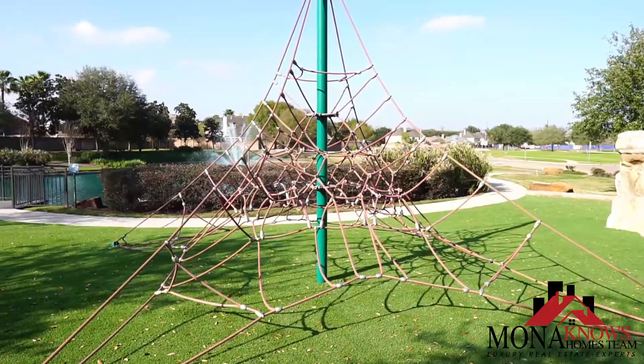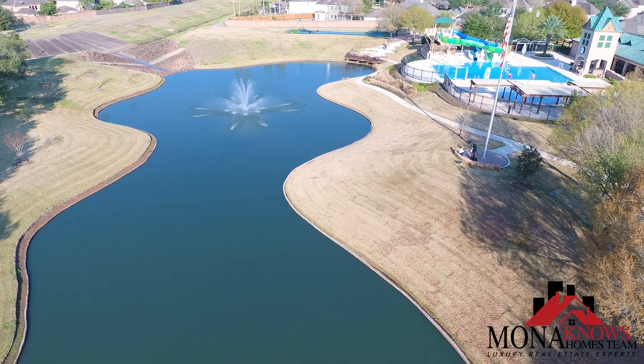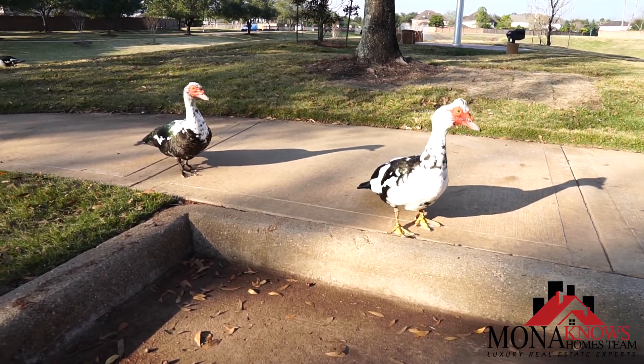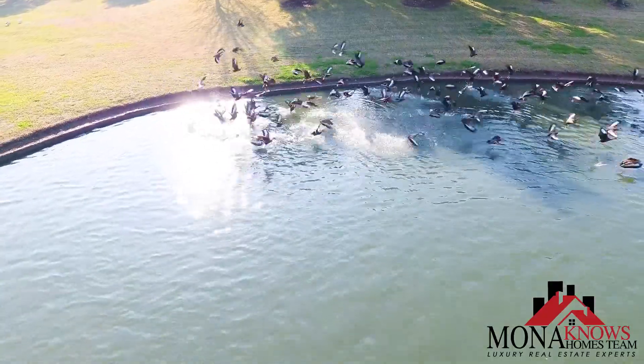River Park is a family-friendly neighborhood. It has an awesome River Park rec center with a pool, tennis courts, fitness facility, and tons of parks. This neighborhood is very conveniently located right next to Highway 99, Highway 59, HEB, and tons of local restaurants.